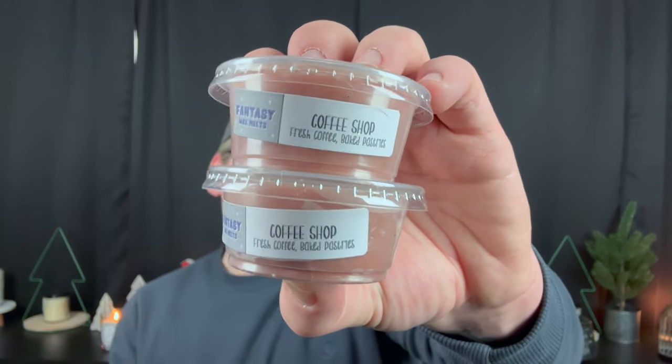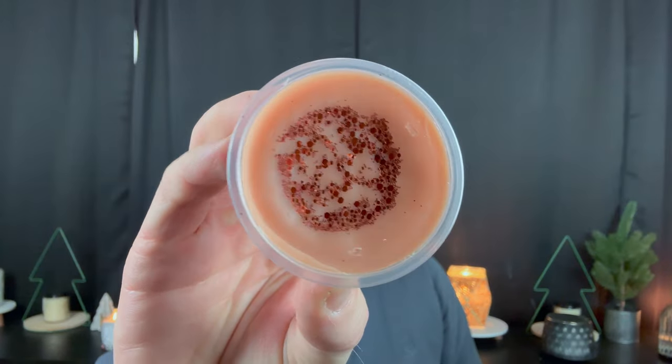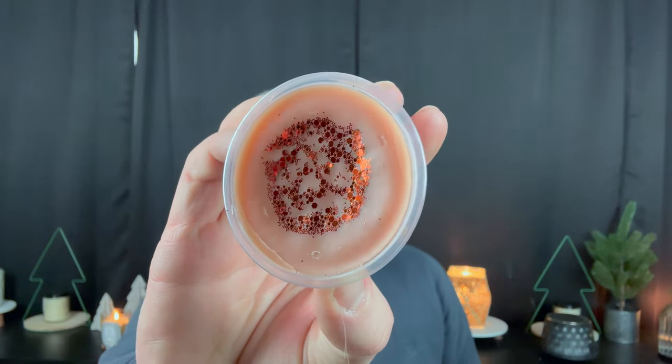Next is Coffee Shop — fresh brewed coffee and baked pastries. This is like fresh brewed coffee, and the pastries make it smell like you're literally in a coffee shop. Good for the morning, good for all the time, good for just a core scent. All of these are perfect core scents and they all hit a different spot — fruities, a little bit of fresh, bakeries.